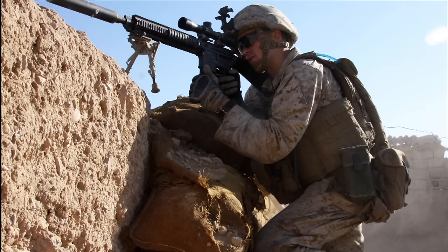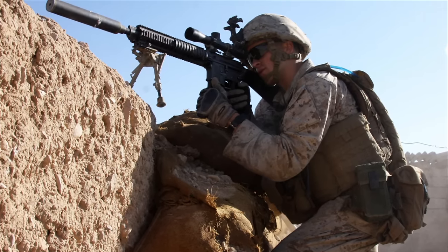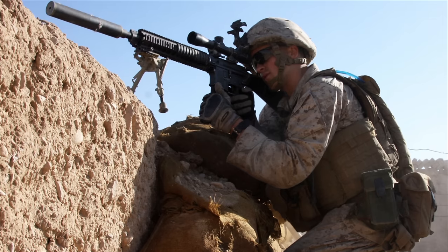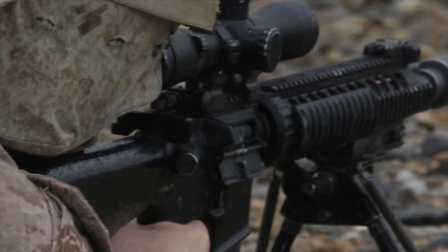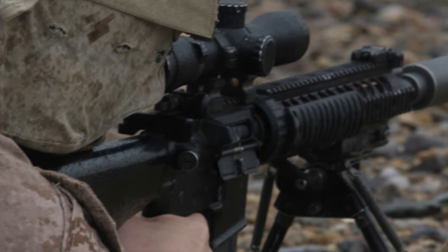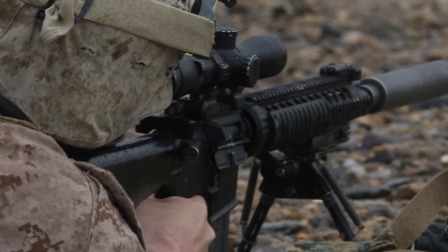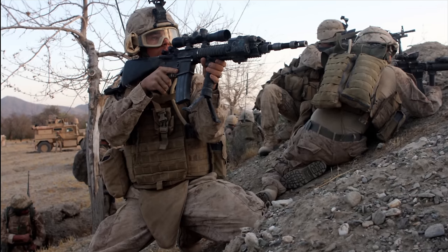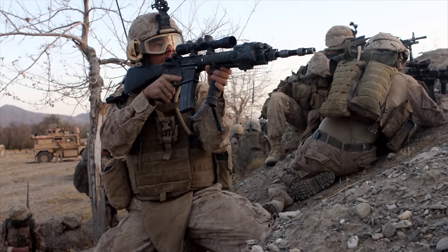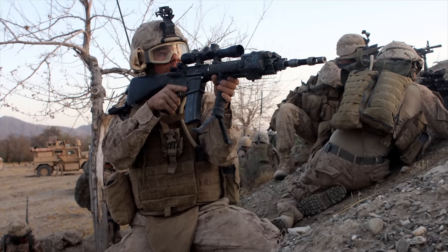SPR, or Special Purpose Rifle, is a term typically associated with the Navy's Mark 12, a designated marksman rifle developed for Special Forces. It's a modified M16 or AR-15, offered as a solution giving operators a rifle with a little bit longer range than your standard 14.5-inch barrel M4, but without being as big as a large chassis .308 rifle or AR-10. Like a longer version of the recon rifle, but geared towards precision and accuracy, it was used heavily in Afghanistan before being eventually phased out a few years ago.